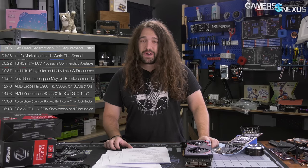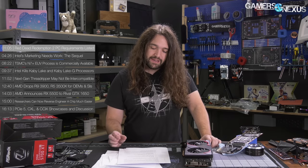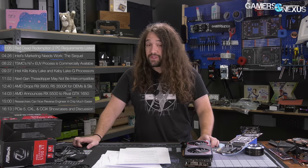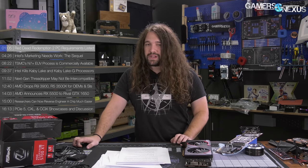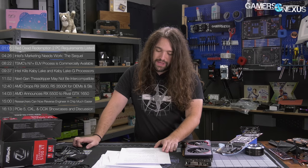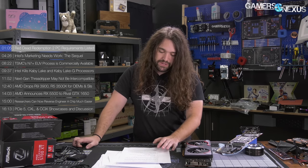Last week, Rockstar finally announced that its Red Dead Redemption 2 title will be coming to PC about a year after the console launch. We covered that in last week's news roundup and talked about some of the basics and plans for graphical improvements. But now we have some PC requirements, and they're not all that intensive.